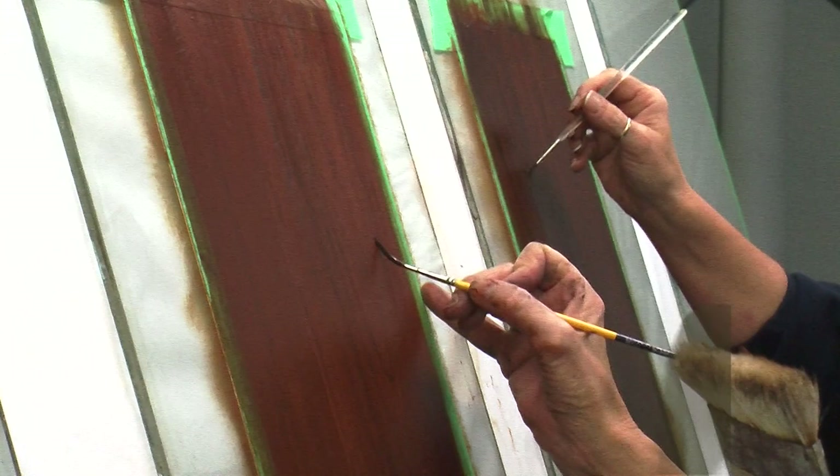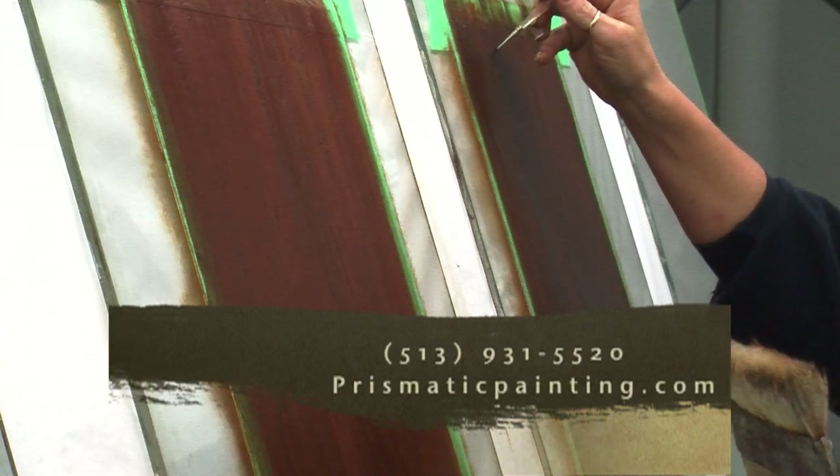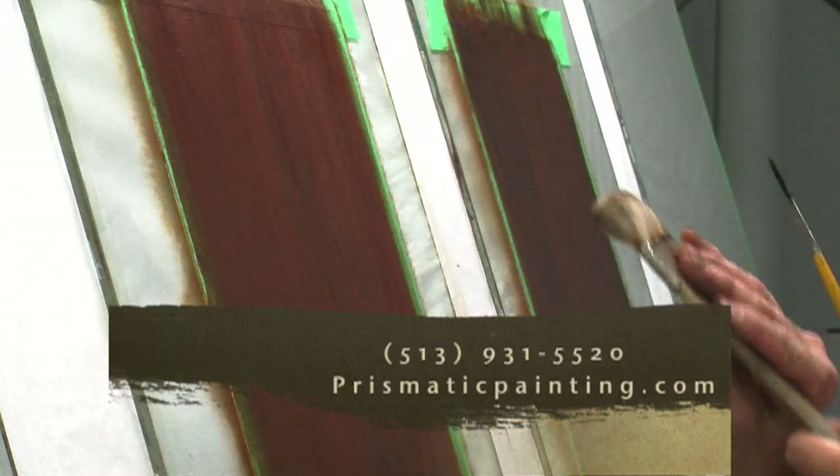For information on the Prismatic Painting Studio, call 513-931-5520, or go to prismaticpainting.com.